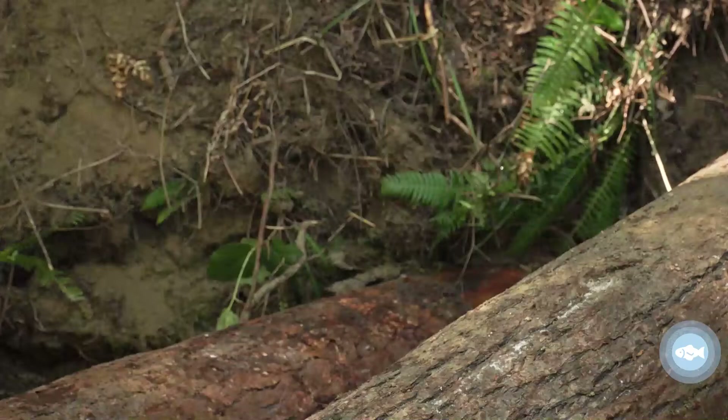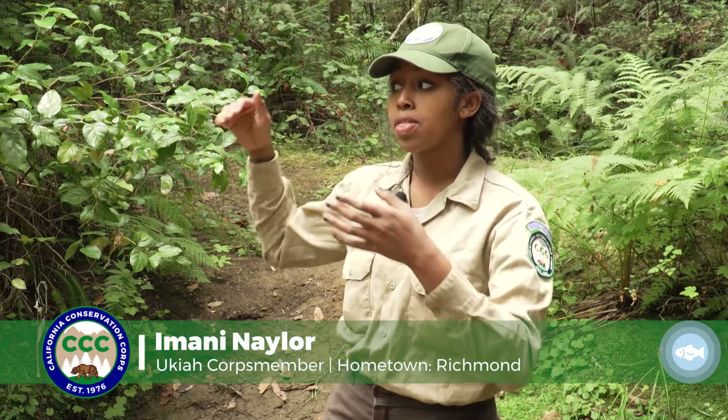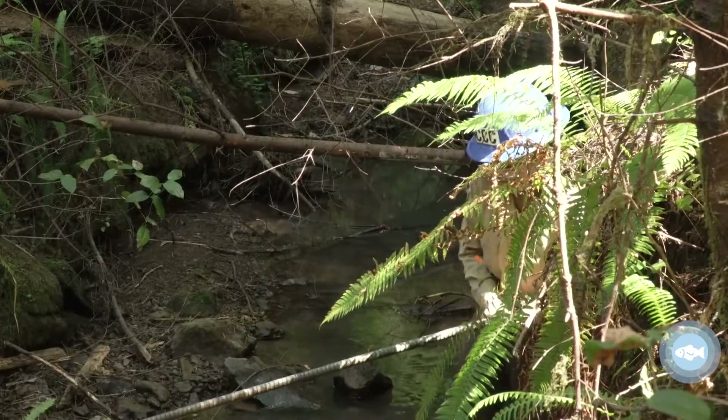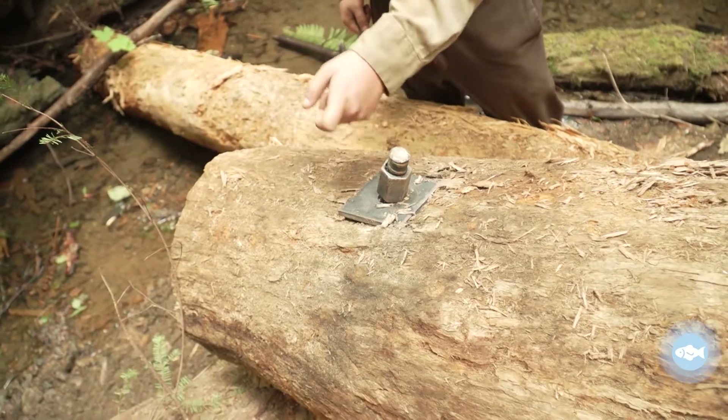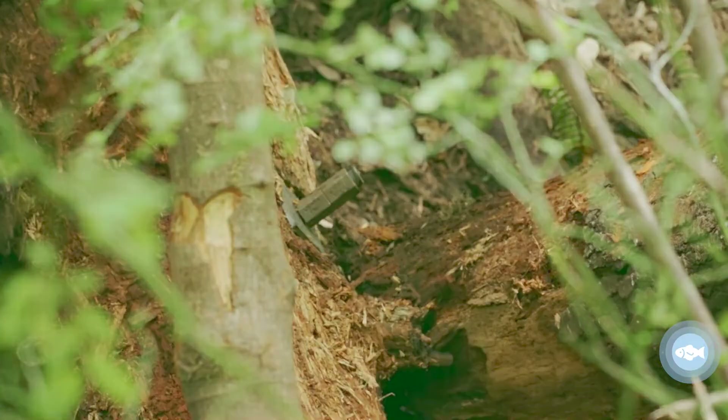There are certain ways that we have to place these logs. Sometimes we have to jam them into the bank, and then you drill — drilling through the logs. Then we have a plate and a nut that keeps it in place, and we tighten it down.